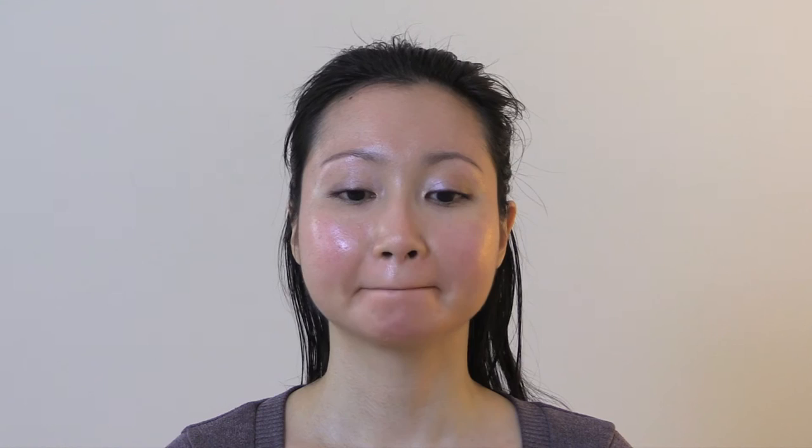For my lips, I apply the Alba Botanica Very Emollient Sunscreen Lip Care for hydration and sun protection. I then apply the NARS Satin Lipstick in the shade called Honolulu Honey — this lipstick shade is the perfect nude.